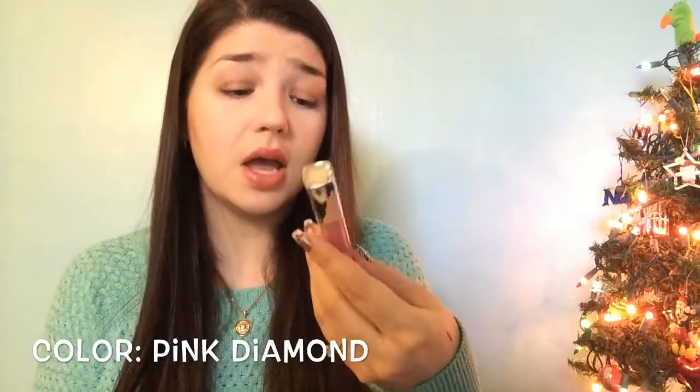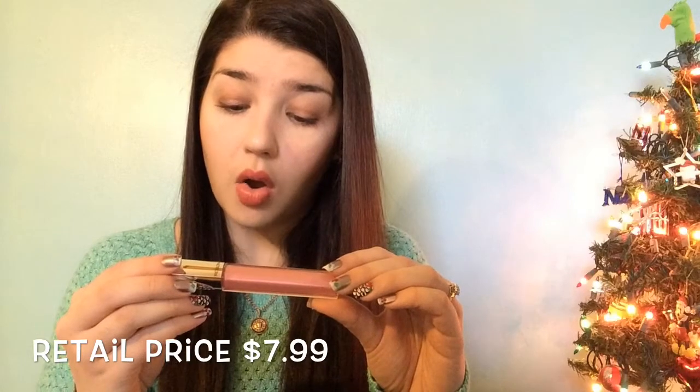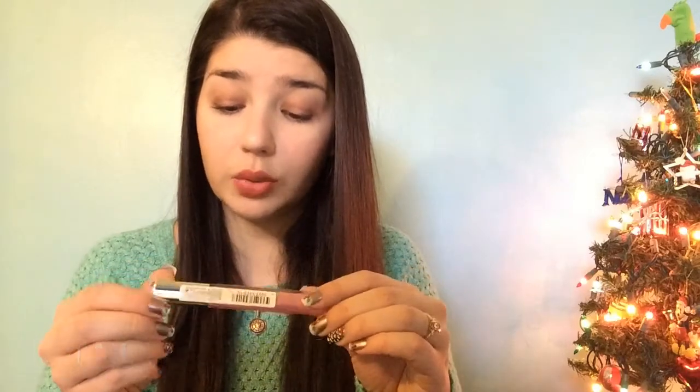This is also a Target exclusive. Another item is a lip gloss from Revlon — I like the packaging, but the color is not really my color, so I probably won't open and swatch it. I'll pass it on to someone else. It's the Ultra HD Lip Lacquer — a light peachy color with a little gem on top. Nice, just not my shade.